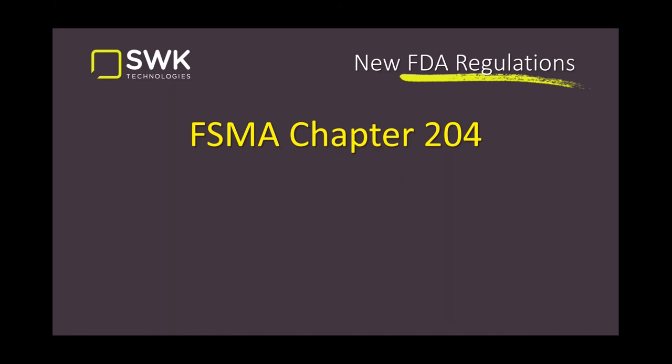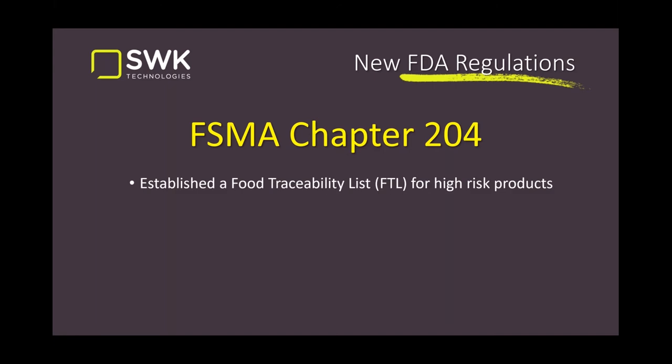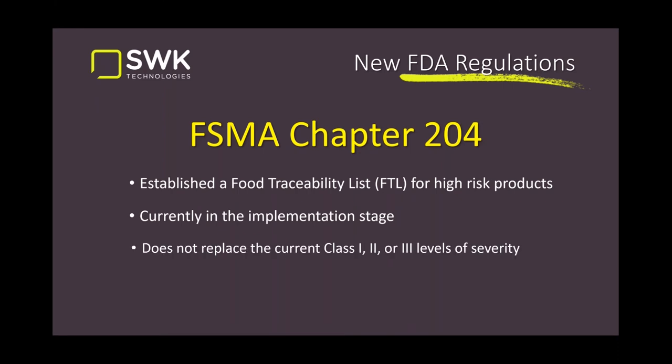Out of those congressional hearings, they came up with what's called the Food Traceability List — a list of high-risk products that they want to have extra traceability against and track in more detail than in the past. It's currently in the implementation stage. It's important to note it doesn't replace any current regulations for recalls or the classes — class one, two, or three — which relate to voluntary, strong suggestion, or mandatory recall.